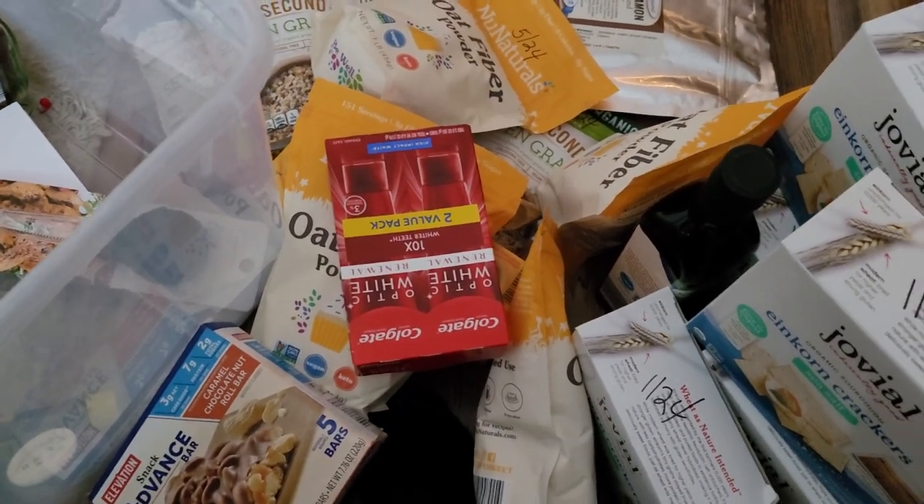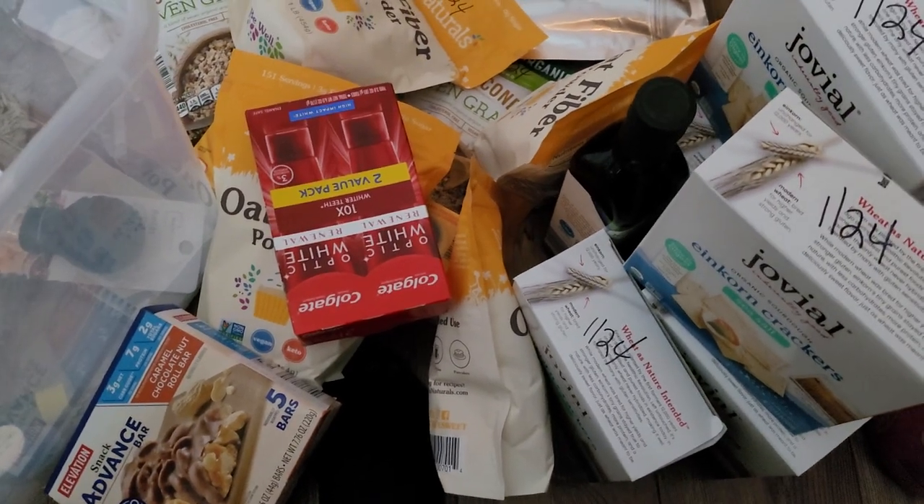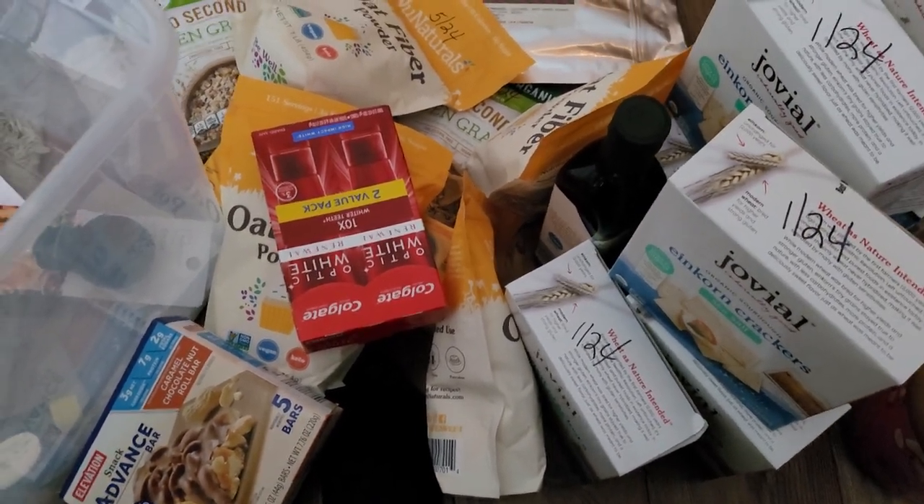Hey y'all, it's Selene from Natural Living Homesteader. Welcome! If you're new here, welcome. If you're not, welcome back. I'm just going to make a really short video here on what I'm doing right now.